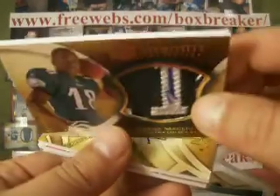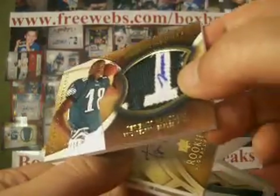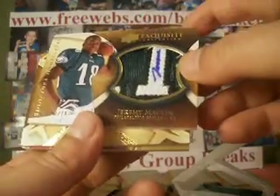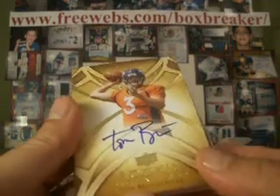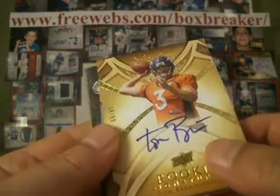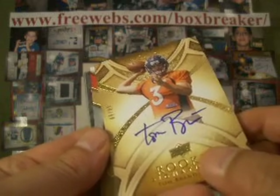This one is numbered 10 of 10. It's got kind of a bend to it too. Interesting card. Tom Brandstetter, rookie auto for the Broncos, numbered out of 99. Broncos is 111111 as well.